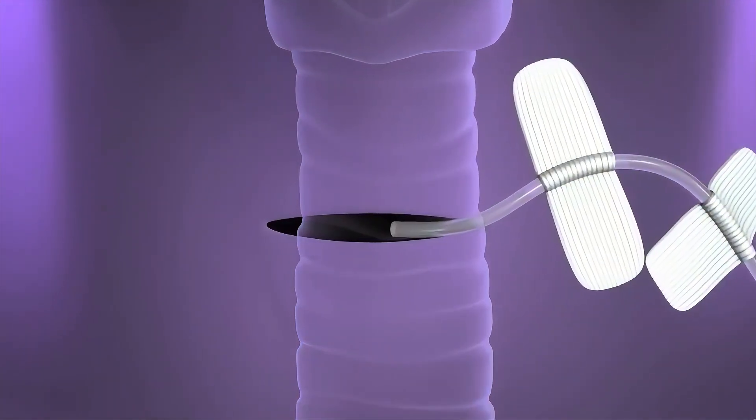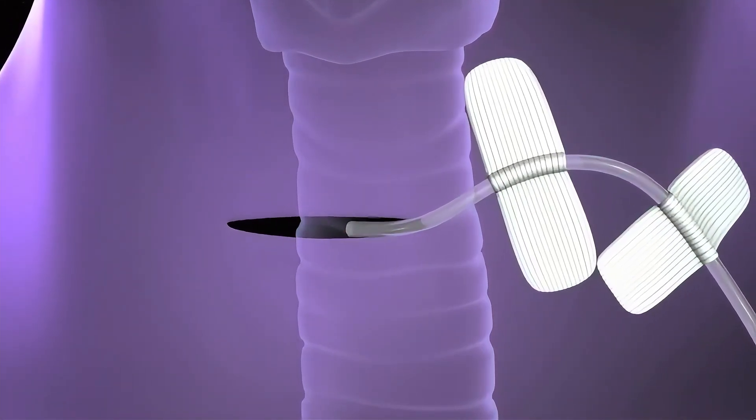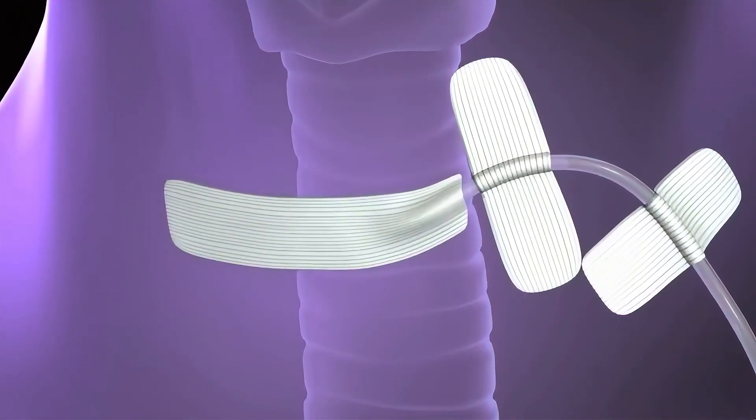After the removal, the incision is closed using stitches or surgical glue. The entire procedure takes about two to three hours to complete.